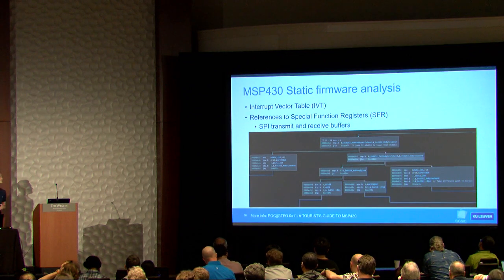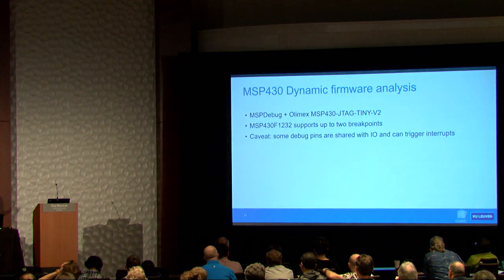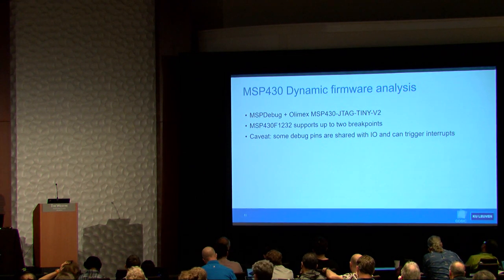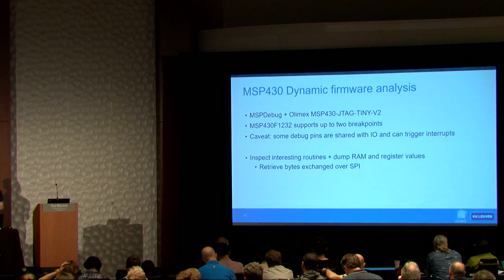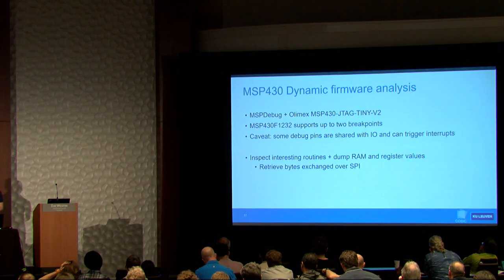Special function registers are also very interesting, particularly the SPI transmit and receive buffers, since we want to know which SPI commands are used in the key fob. After identifying interesting code and noting down addresses, we move to dynamic analysis — setting breakpoints on the microcontroller and using the key fob as you normally would. We set a breakpoint at the start of the SPI routine, try to unlock the vehicle, and when the breakpoint triggers, we dump the memory to see which data is sent and received over SPI.